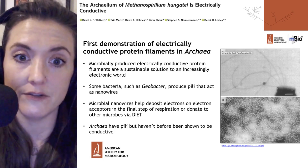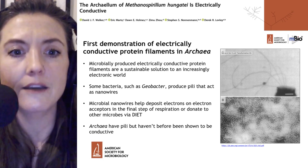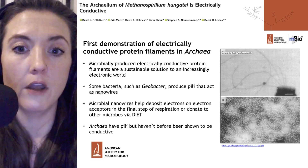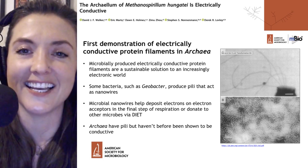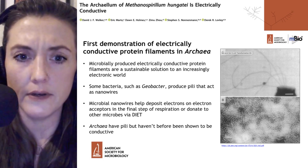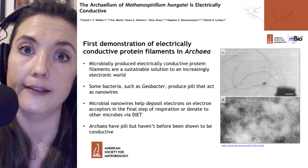This article provides the first demonstration of electrically conductive protein filaments in an archaea. Microbially produced electrically conductive protein filaments aren't a totally new idea — they are potentially a sustainable solution to an increasing electronic world, and they've been studied in some bacteria, such as Geobacter, for maybe a decade or two now. Geobacter produces pili that can act as nanowires.